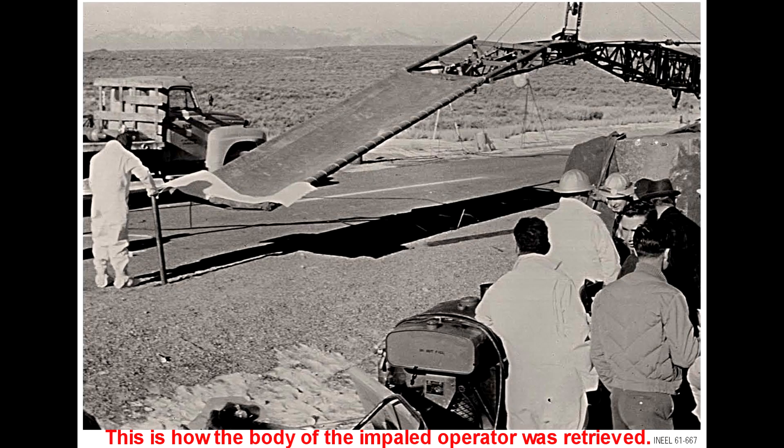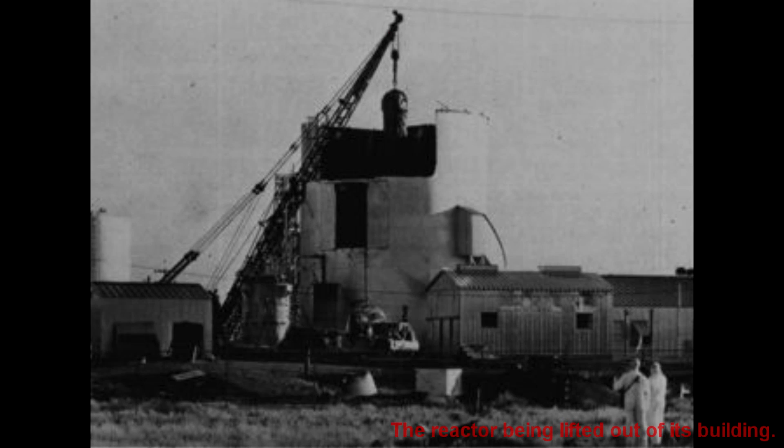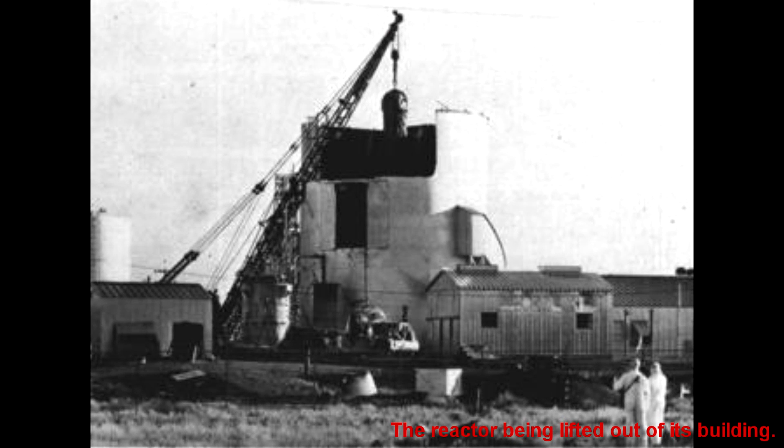When the accident occurred, firefighters received a fire alarm and arrived at the reactor within 10 minutes. Nothing looked wrong at the site until the radiation detectors went off as they headed towards the reactor. Eventually, after going in and out a few times, a group finally saw that there was damage in the reactor room. After retrieving the bodies, the investigations began.